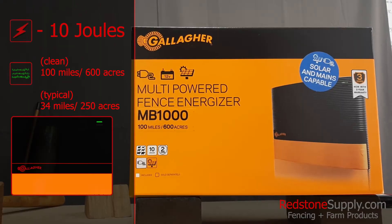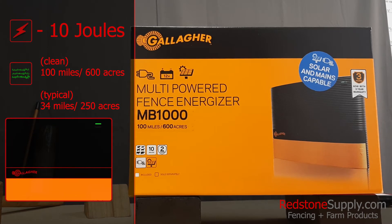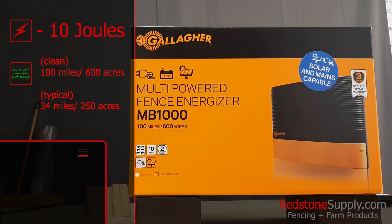The MB-1000 stores 10 joules of energy and can energize up to 34 miles or 250 acres of multi-wire fencing. It also comes with a red-green LED light indicator to alert you of any faults in your system.